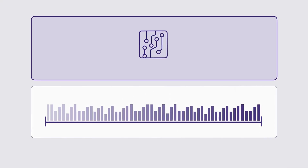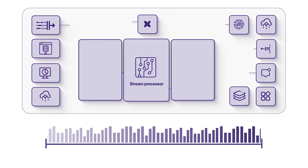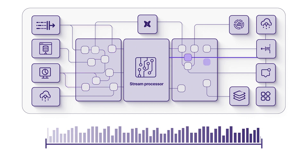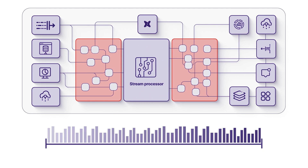Now, at first glance, stream processors seem like a viable alternative, but here's the catch — they require specialized skills and large, dedicated teams to manage effectively. For most businesses, that's simply too much complexity and expense.